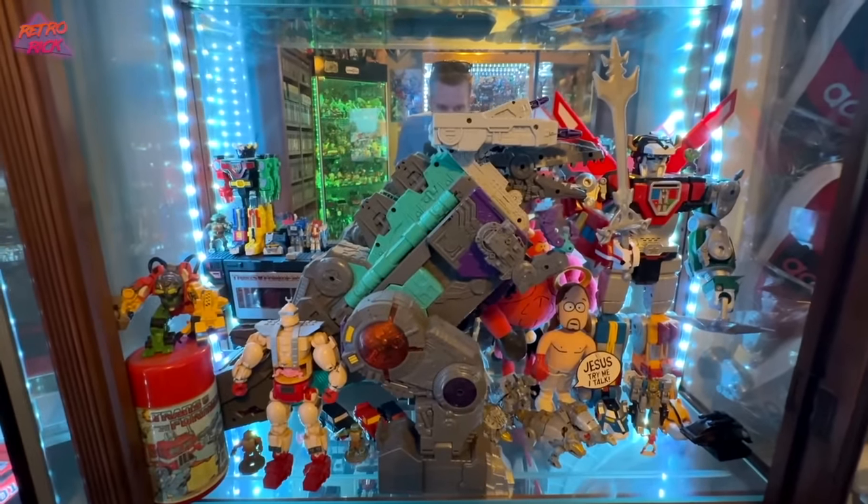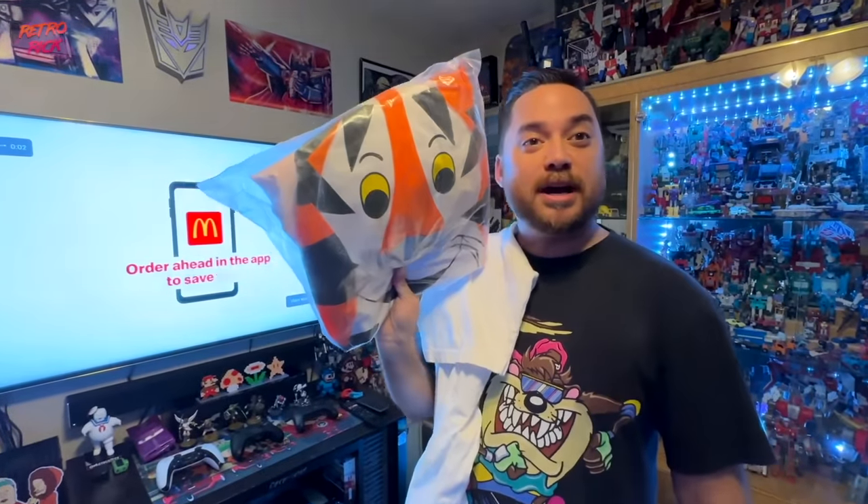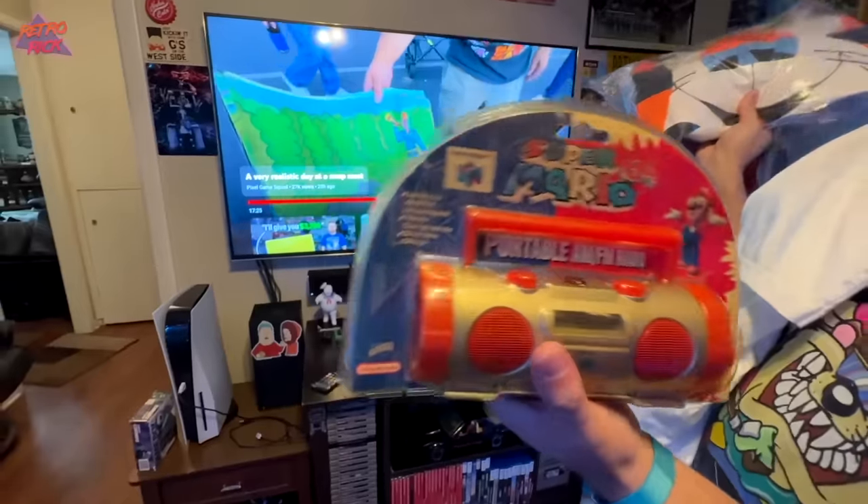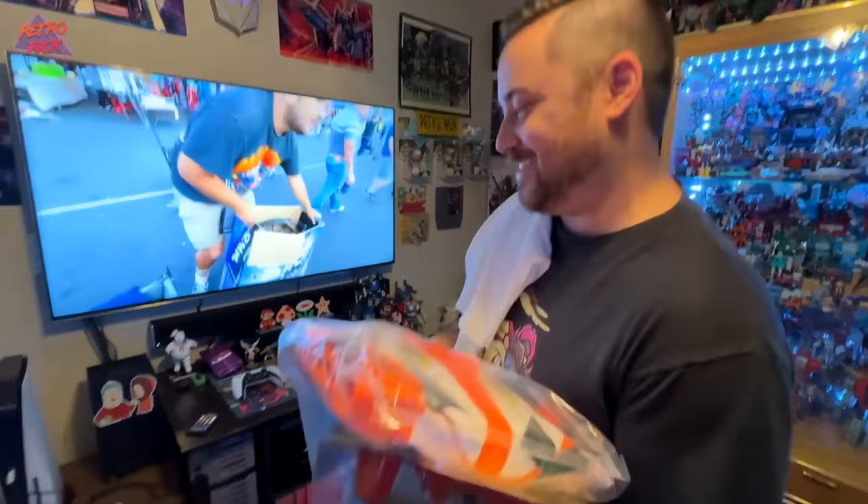I appreciate you showing us your room — it's all the stuff I love too, games and toys. Greg just starts pulling out more stuff: a Jordan shirt from the '90s, a six-foot inflatable Tony the Tiger, and an AM/FM radio. I love Greg's house — this is awesome.